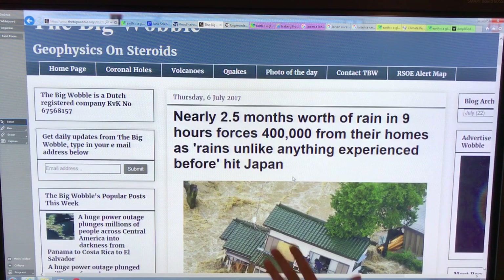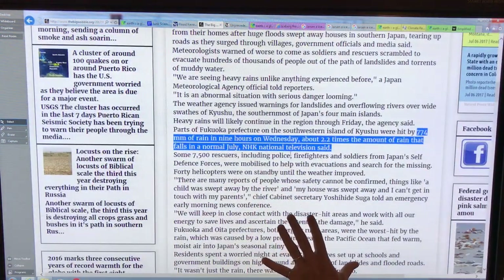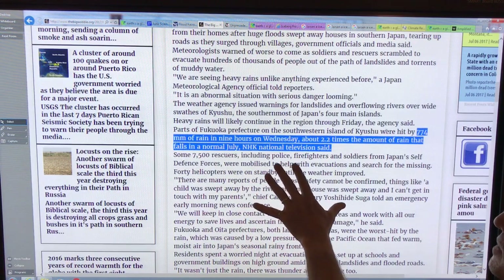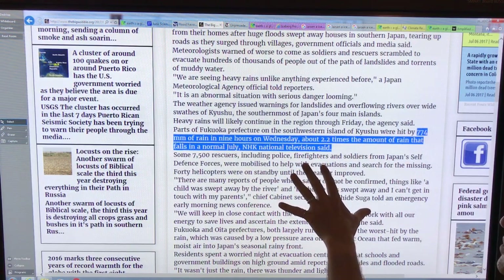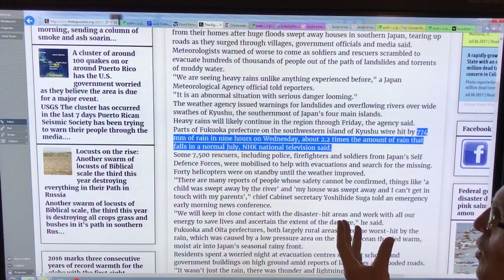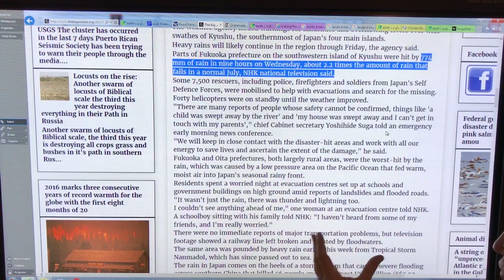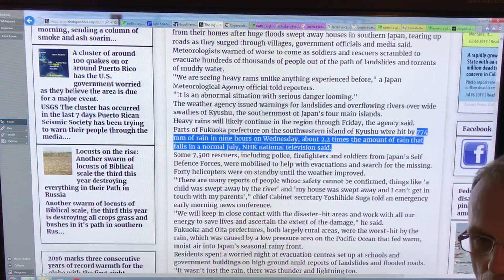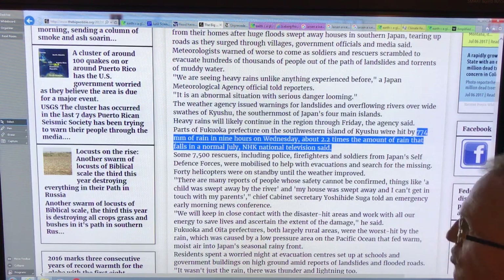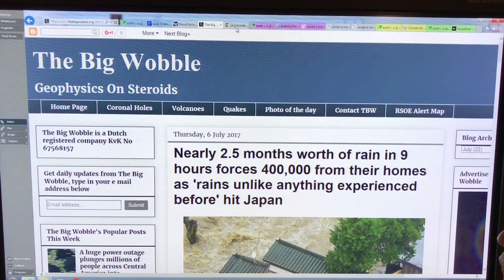Focusing on Japan: two and a half months of rain fell in nine hours, forcing 400,000 from their homes. These rains have never been experienced in Japan before. The southwestern island of Kyushu was hit by 774 millimeters of rain in nine hours — that's 2.2 times the amount of rain that normally falls in all of July (about 350 millimeters). For comparison, the flooding in Ottawa was based on 150 millimeters in April and 120 millimeters in the first week of May — 270 in total — nothing compared to this, but still causing huge damage. It's about what places get relative to what they normally get.